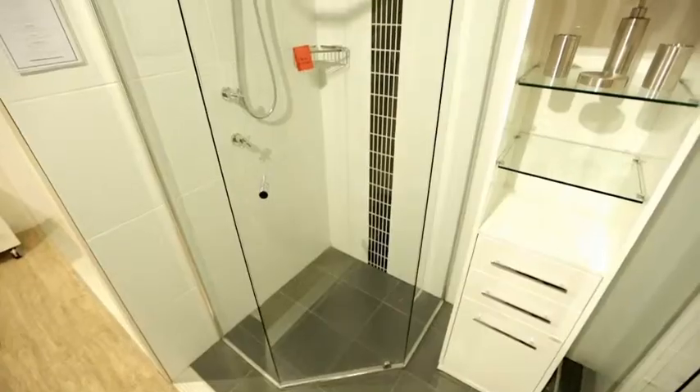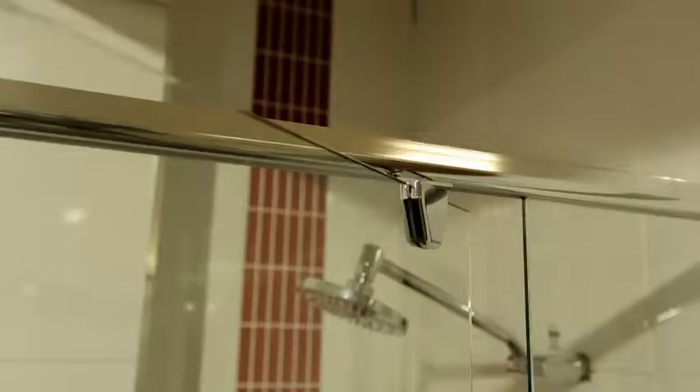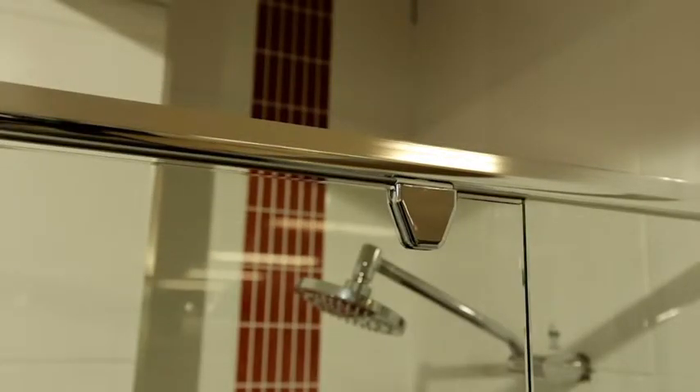QCO's range of semi-frameless shower screens incorporate the Mirage Shower Screen System. This features a special positive low-friction design mechanism.